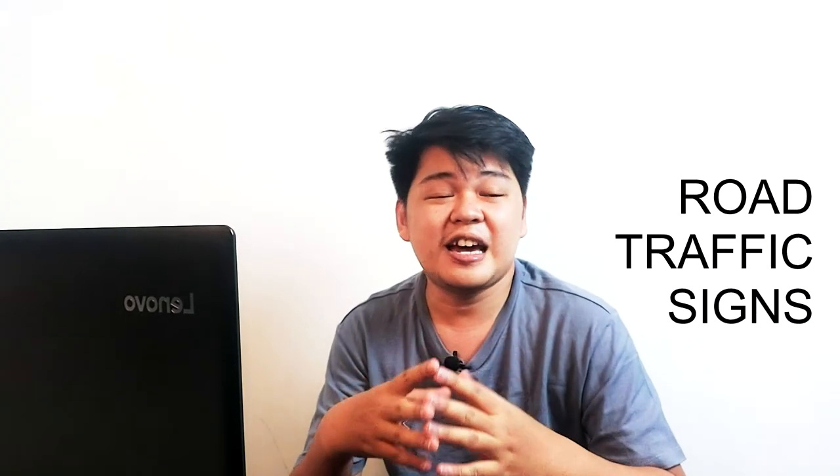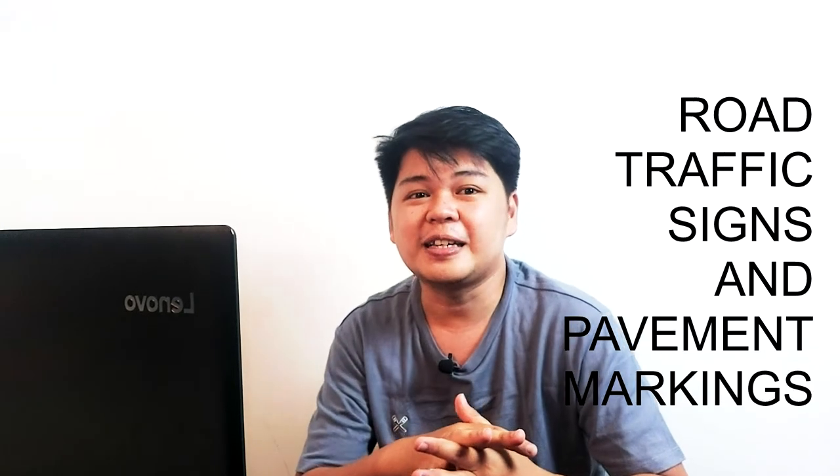Yo! What's up, mga shawty? And welcome back to another vlog. And today, ang ating topic is about the road traffic signs and pavement markings.